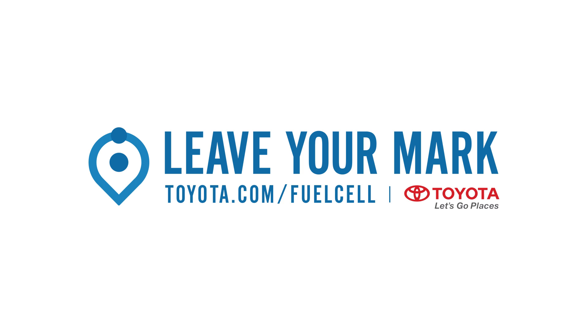This episode of Tugzilla Bites is brought to you by Toyota's hydrogen fuel cell vehicles. Leave your mark. Toyota, let's go places.